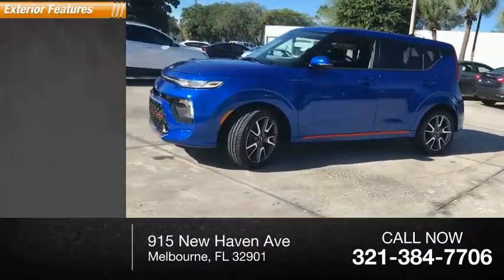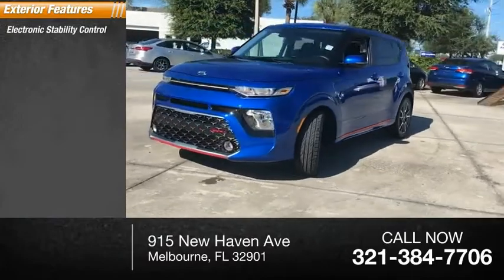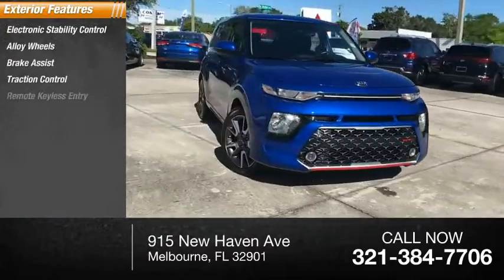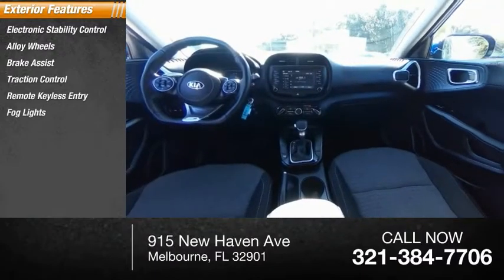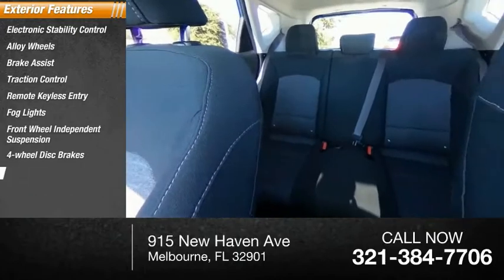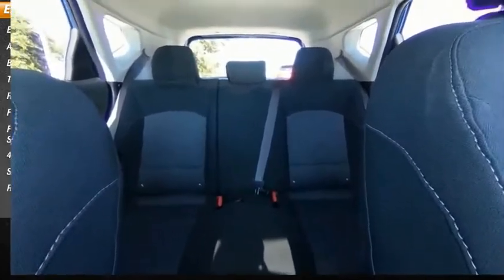Here are some of this vehicle's great options: electronic stability control, alloy wheels, brake assist, traction control, remote keyless entry, fog lights, front-wheel independent suspension, four-wheel disc brakes, speed control, and rear window defroster.